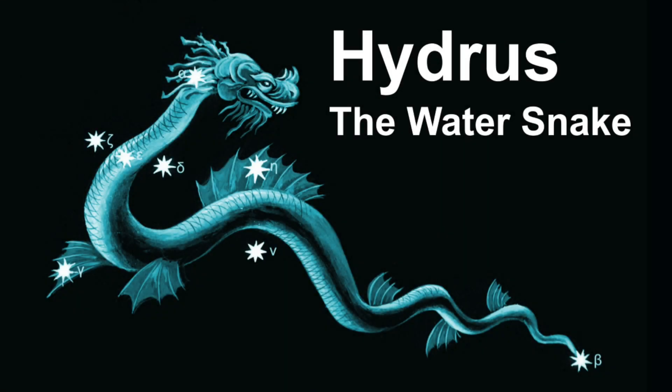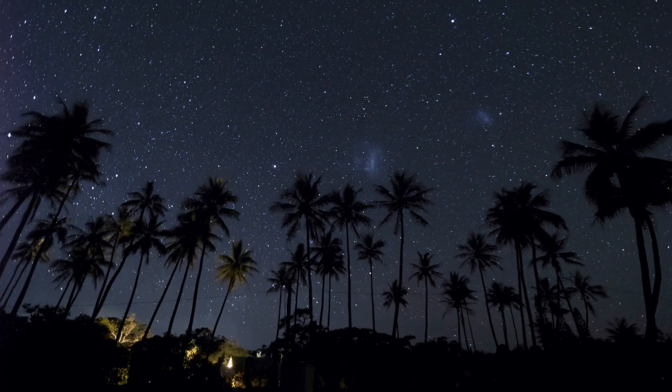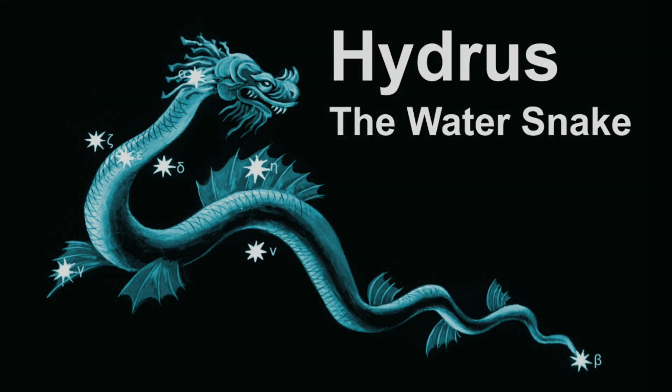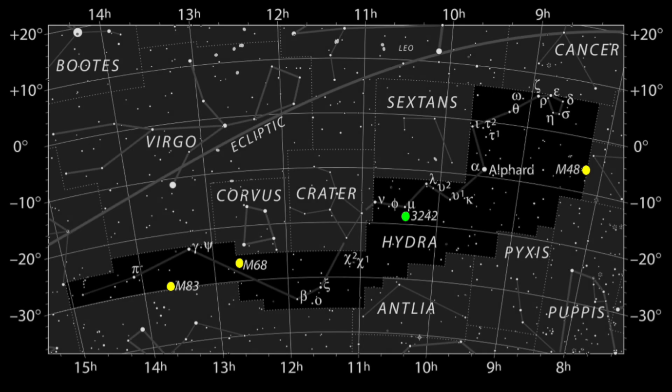Hydrus is a small and relatively faint constellation in the southern sky. The name Hydrus is Latin for male water snake. Hydrus is not to be confused with Hydra, which is a different constellation. Hydra represents a mythical sea serpent, is much larger in size, has ancient origins, and can be seen at a different time of the year.